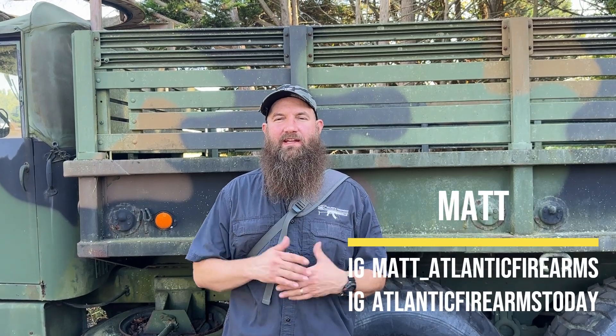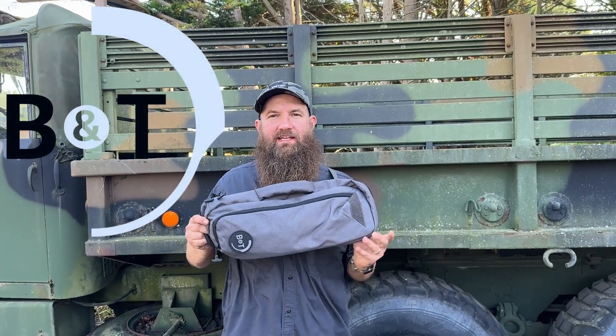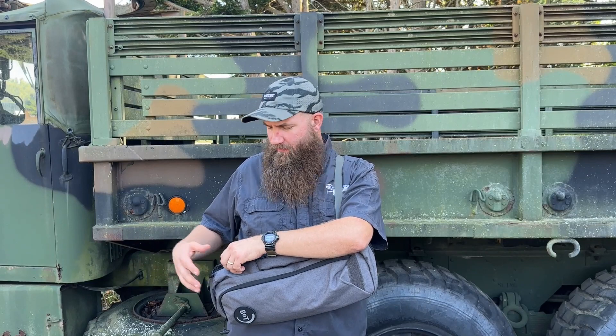Hello everybody, welcome back. My name is Matt here at the Atlantic Firearms Channel, taking a look at something cool from B&T. B&T is known for making really cool stuff out of Switzerland — really high quality and awesome little PDWs and things of that nature, as well as a lot of cool accessories for those with MP5s and MP5 platforms.